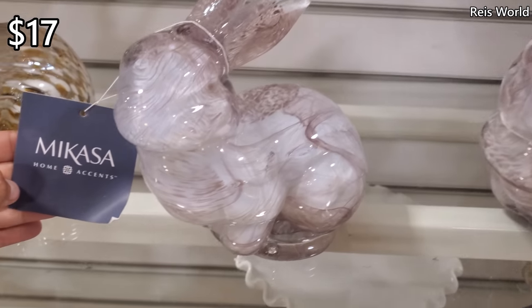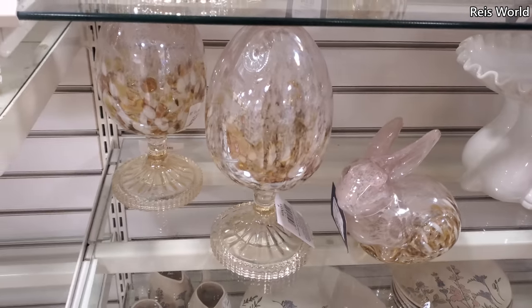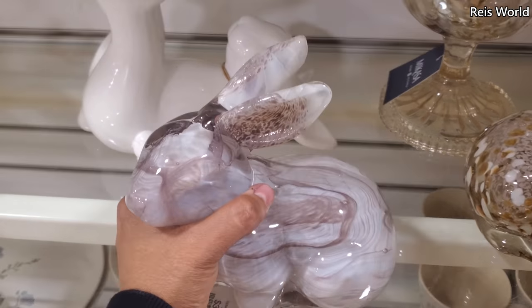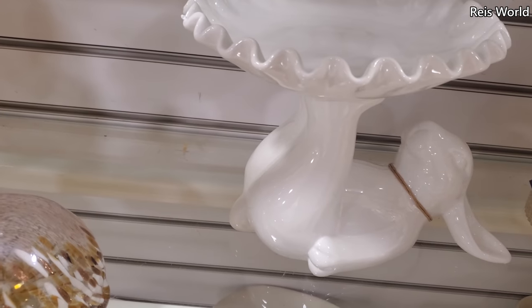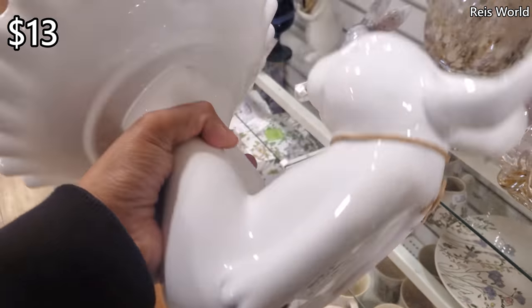$17. Got the glass bunnies — how cool are they? They're a little different, like this one. Look at the cake stand — let me move this one around. Got the bunny on it. This one's adorable too, for $13.